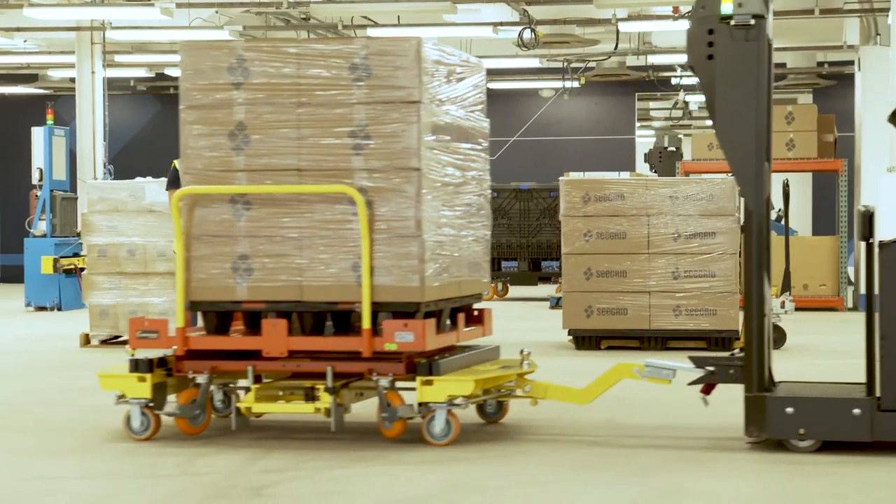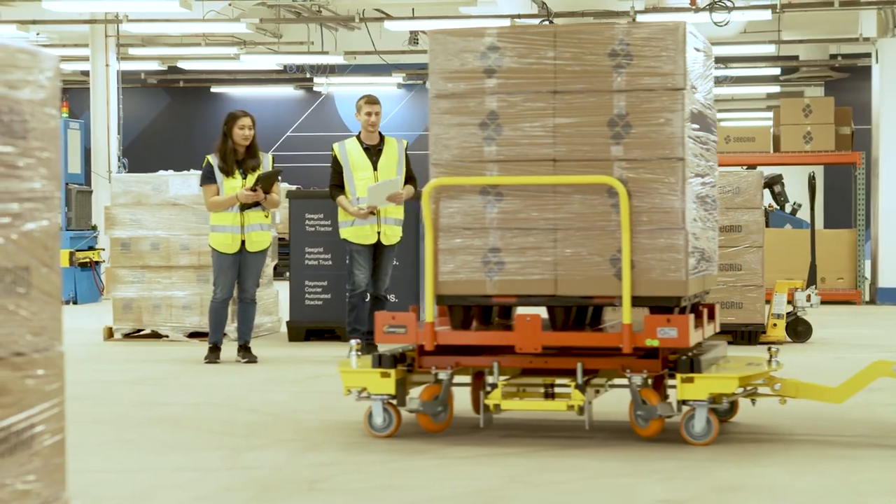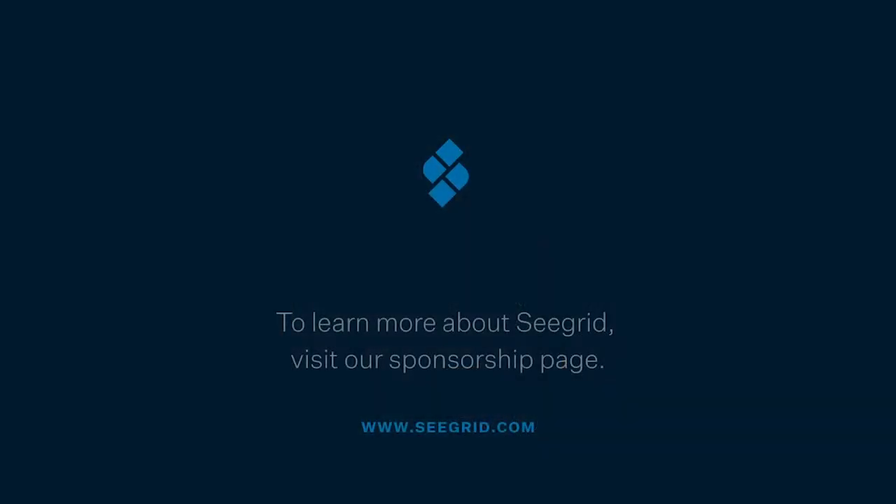Thanks for taking the time to check out Seagrid's Pally and AMR fleet. For more information about our industry-leading products, enterprise software, and best-in-class service, check out Seagrid.com.